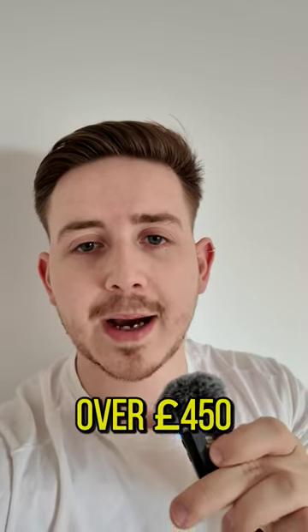How I made over £450 selling one item on Amazon — stay tuned to the end to see the results.